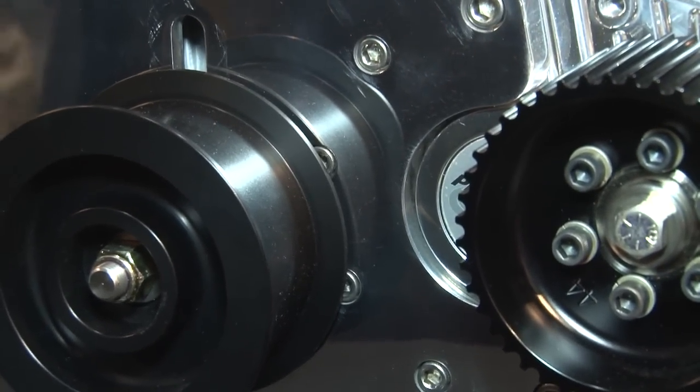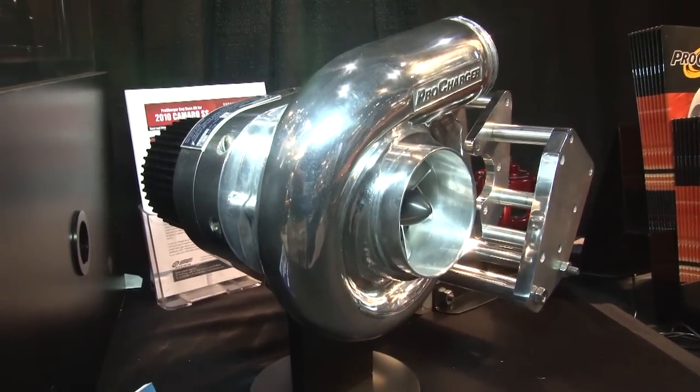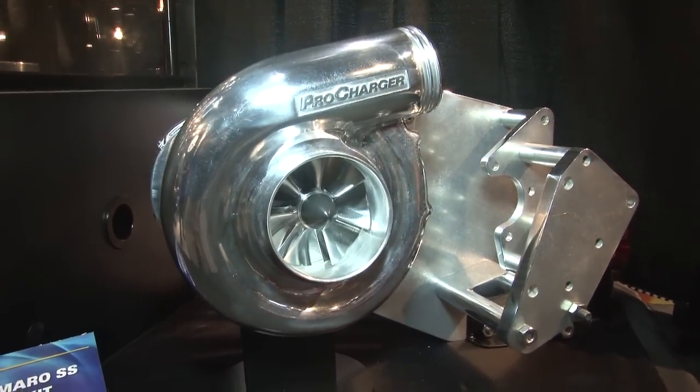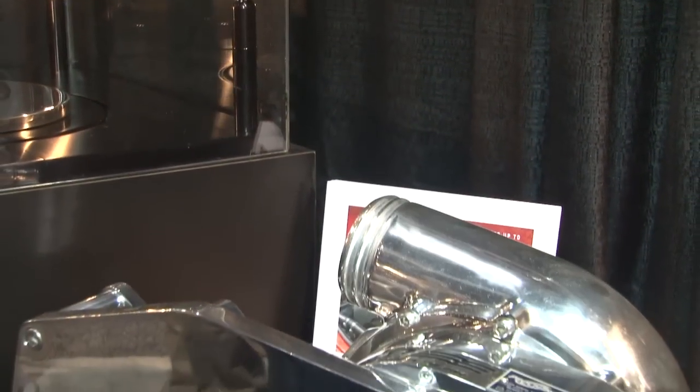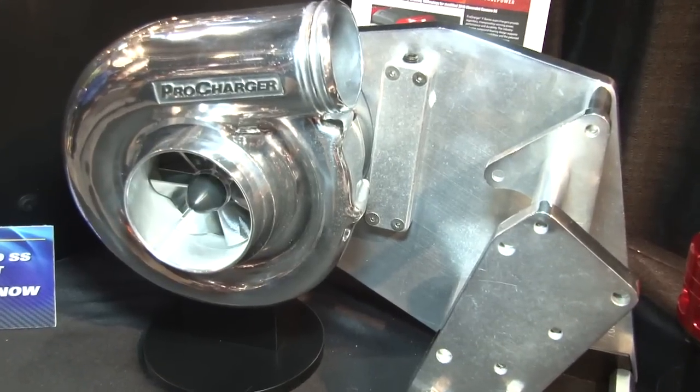ProCharger is now dipping into some different water because you're starting a whole new venture. Exactly — when you get down to it, a supercharger is a compressor. So what we're doing is taking our expertise in the compressor industry and expanding that into industrial compressor technology. These compressors aren't like the ProChargers mounted on your car; they're designed to operate in industrial environments 24/7 for months and years at a time, so we're really stepping up our compressor game for the industrial market.